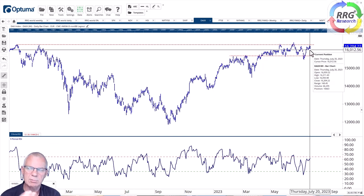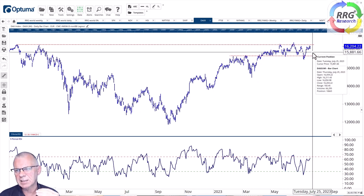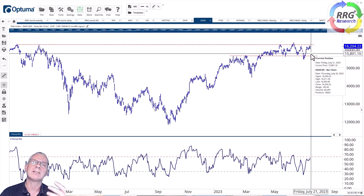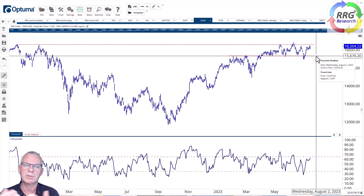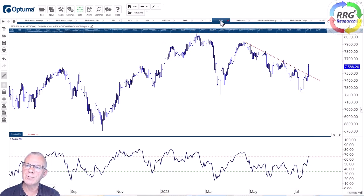That's the beauty of relative strength — even if the DAX declines, as long as it's declining less fast than the S&P or Nasdaq, you can still profit from a pair trade: long DAX, short S&P or short Nasdaq. It's all about the relative move. The long leg of a pair trade doesn't necessarily need to go higher — as long as it's dropping less fast than the short side, you're fine.